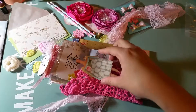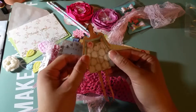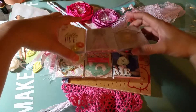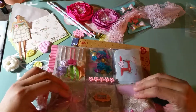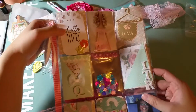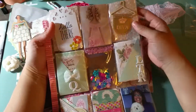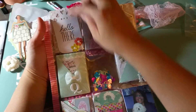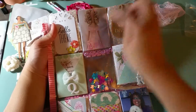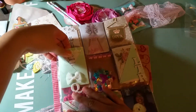So cute. Here's a doll — very, very cute, love this. Cute little tag and then a printout. Here's a quote.